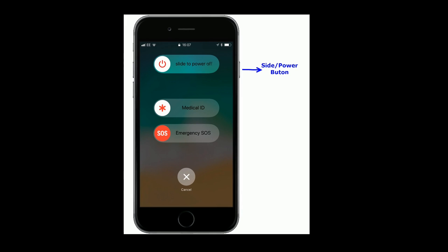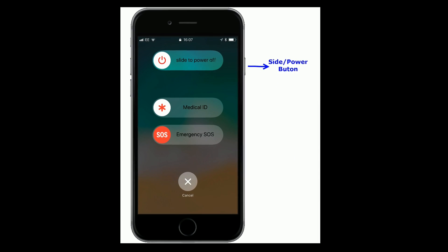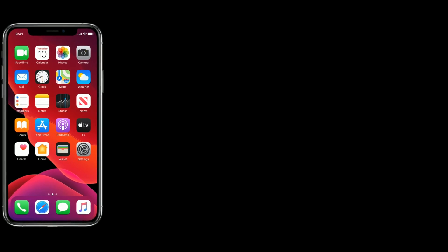If you are using iPhone 8 and earlier models, then press and hold the side button until you see the slide to power off slider, then drag it to turn off. Wait for a minute and turn it back on.